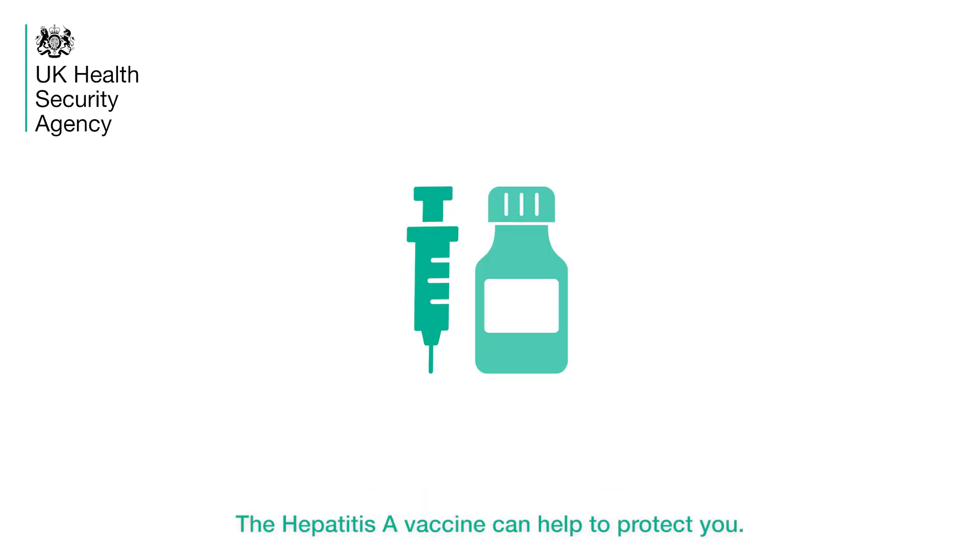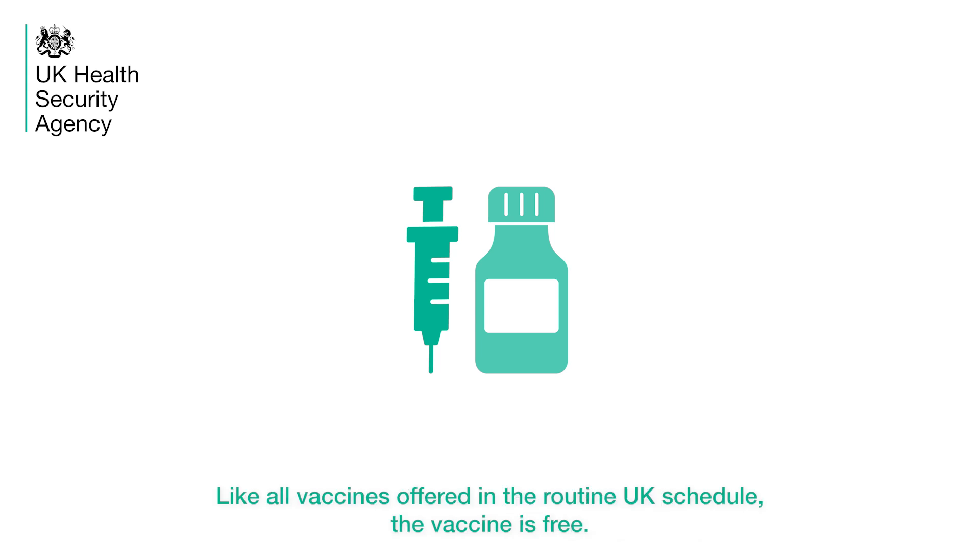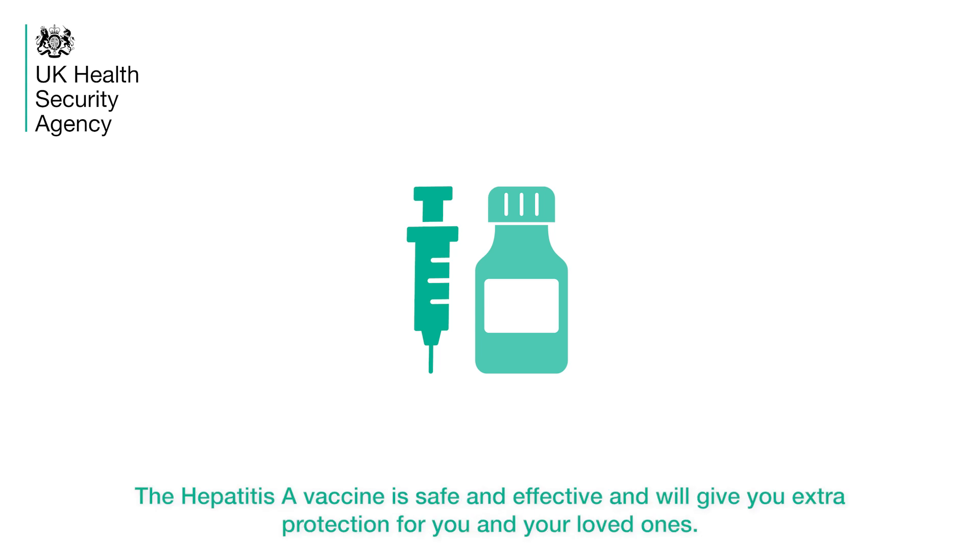The Hepatitis A vaccine can help to protect you. Like all vaccines offered in the routine UK schedule, the vaccine is free. The Hepatitis A vaccine is safe and effective and will give you extra protection for you and your loved ones.